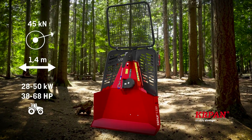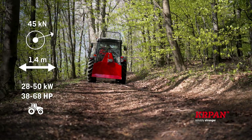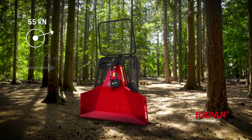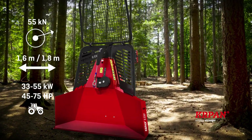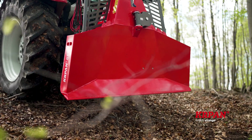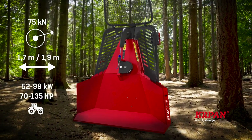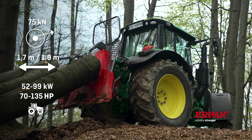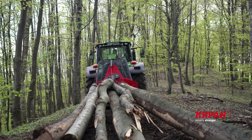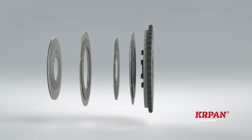Kapan 5ERP has a pulling force of 45 kilo newtons and a buttplate width of 1.4 meters. Kapan 6ERP has a pulling force of 55 kilo newtons, and the buttplate can be 1.6 or 1.8 meters wide. The strongest mechanical winch, Kapan 8ERP, with a pulling force of 75 kilo newtons, can have a buttplate width of 1.7 or 1.9 meters. The clutch of this model consists of five plates.